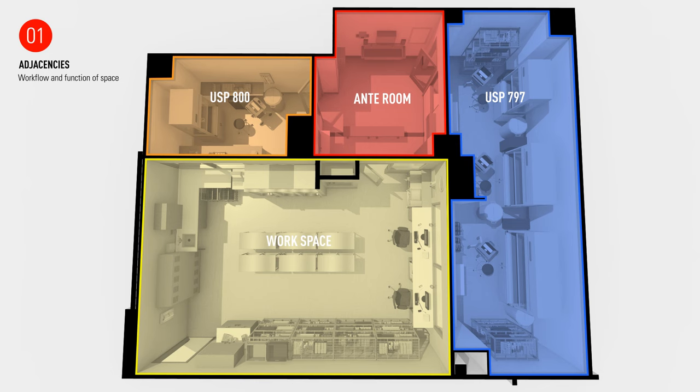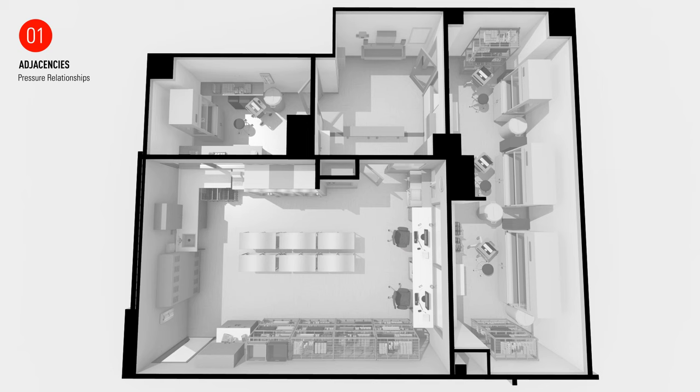With these spaces laid out, we've set the stage for the pressure relationship between the different rooms. This is comprised of four components: room pressurization, door swings, pass-through cabinets, and HEPA filtration.